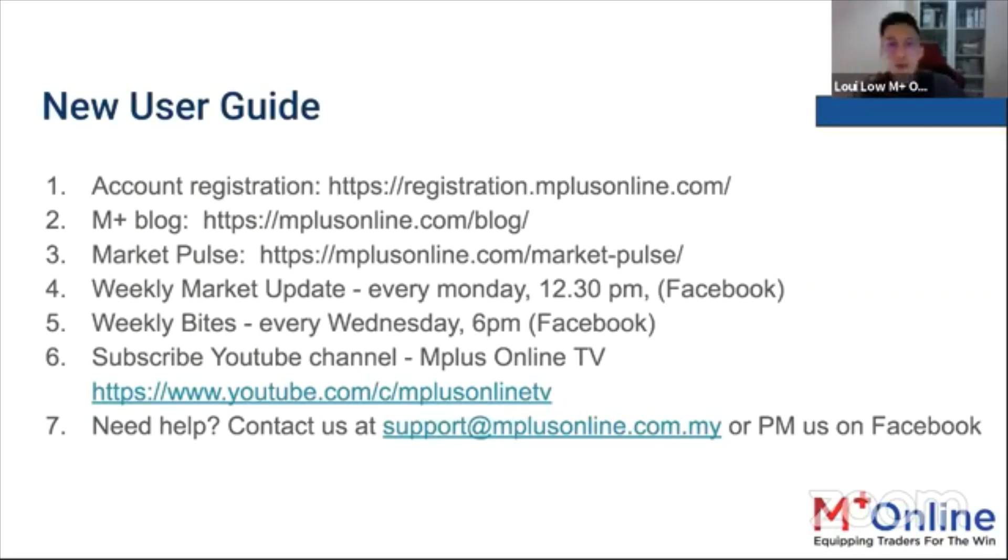Weekly Bites is published every Wednesday at 6 p.m. Do subscribe to our YouTube channel, as we recently launched M Plus Online TV at youtube.com/c/MplusOnlineTV. For any other inquiries, contact us at support@mplusonline.com.